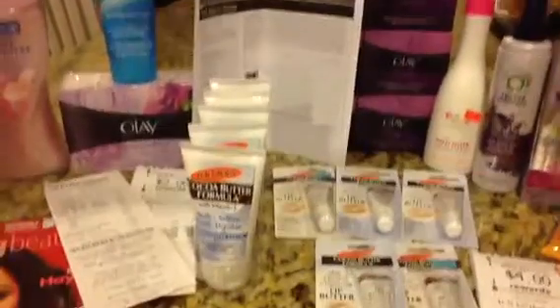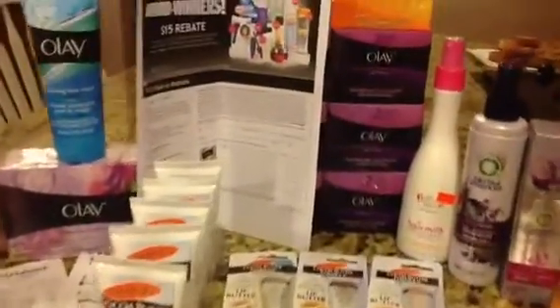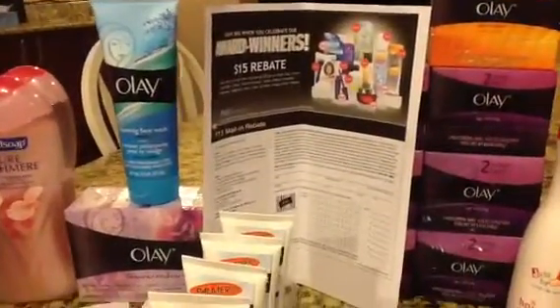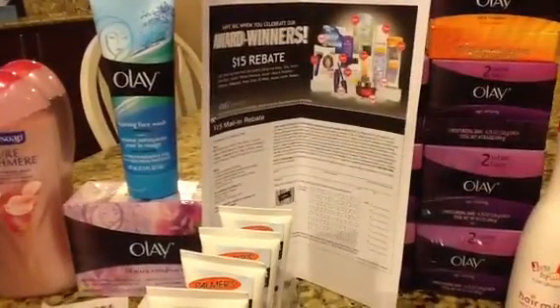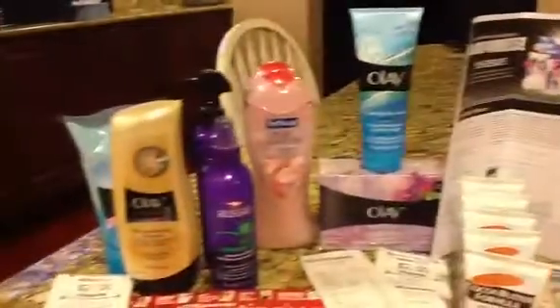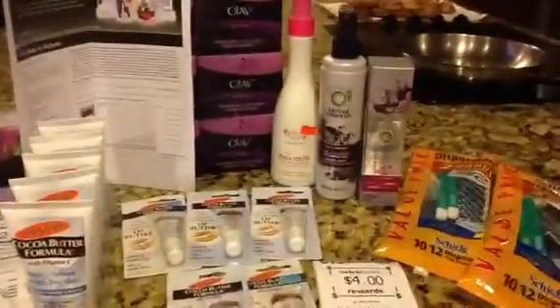For the soap or the lotion, and here is the rebate — so now I can fill out my rebate form for the P&G Saver and get $15 back on a gift card. This looks like it might be enough — $50 worth. I think so.